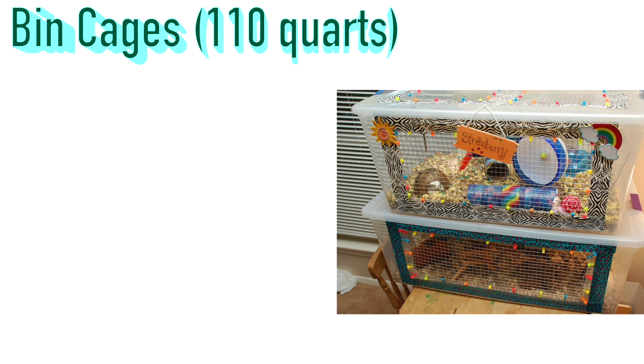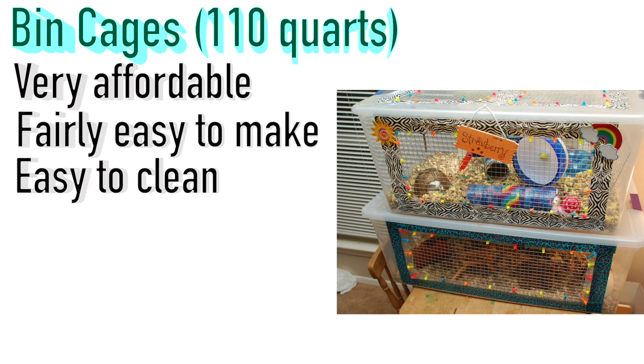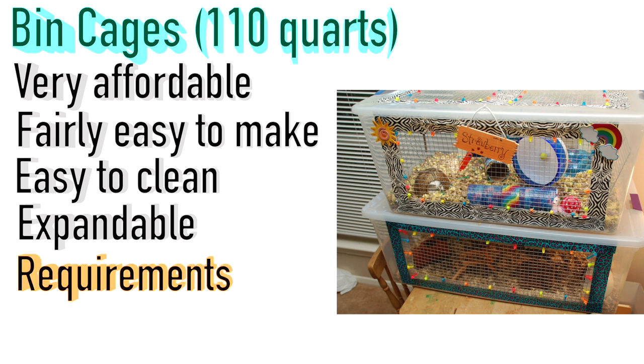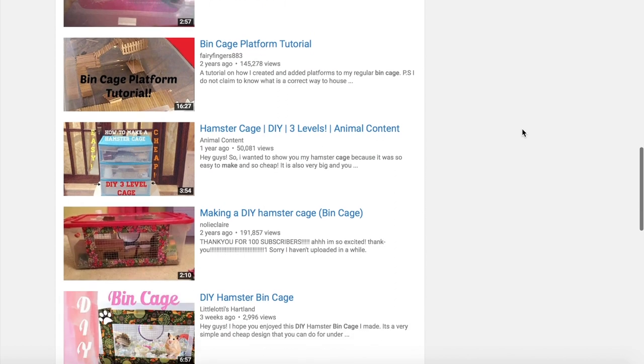Another option is bin cages of 110 quarts or bigger. These are a very common hamster cage and no surprise — they're very affordable, fairly easy to make, easy to clean, and expandable by connecting additional bins with tubes. When building one, you'll need to provide a large wire mesh section for ventilation. There are many tutorials on YouTube showing you how to build one, but honestly it's a very simple process.